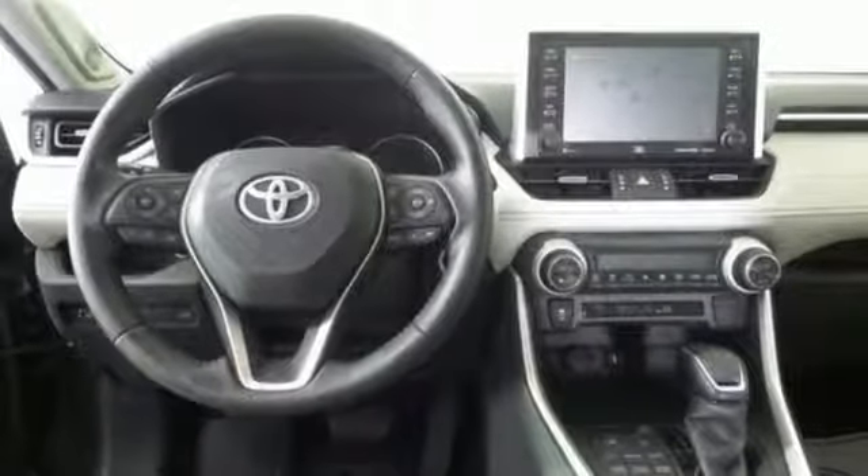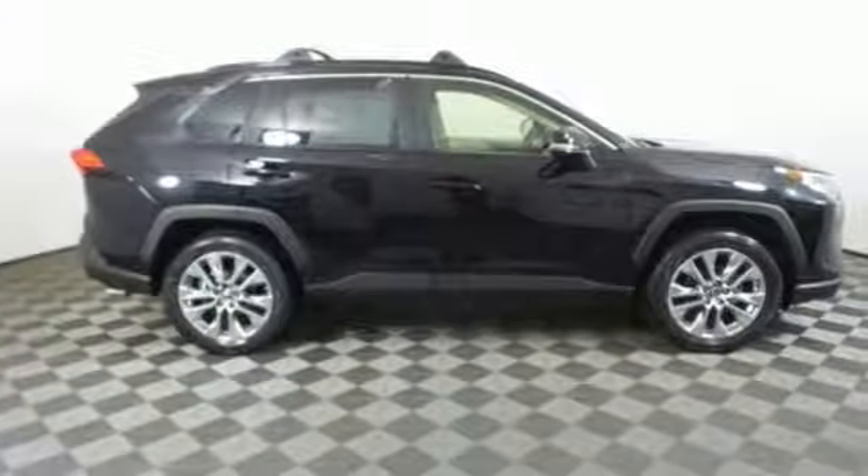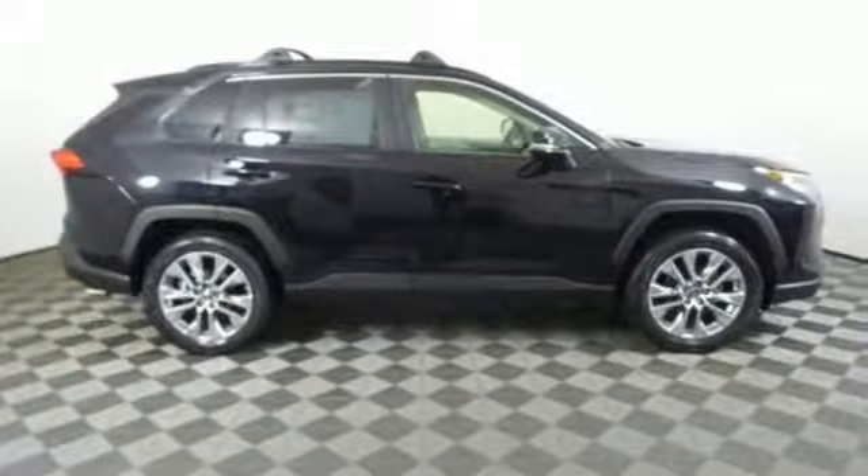Toyota. Someone is going to drive this fantastic vehicle off the lot. It should be you. Test drive it today.